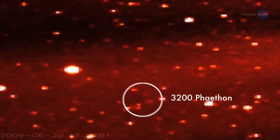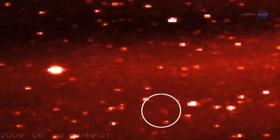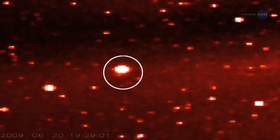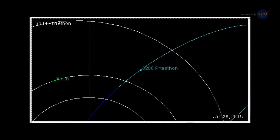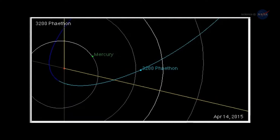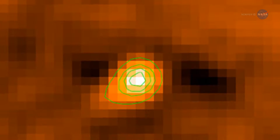The source of the Geminid meteor shower, 3200 Phaethon, looks a lot like an asteroid. Indeed, it comes from the asteroid belt, and its colors resemble the colors of other asteroids in the rocky zone between Mars and Jupiter. Yet 3200 Phaethon has an unusual orbit that brings it deep inside the orbit of Mercury. When this happens, it brightens and sprouts a little tail in mimicry of a comet.